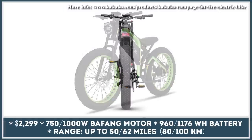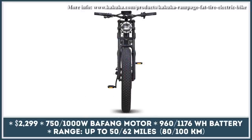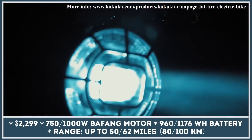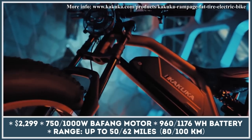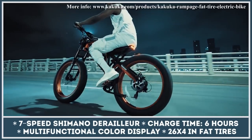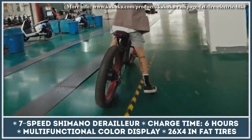KAKUKA is an emerging electric bike company that has developed a new fat-tire, full-suspension electric bicycle and is currently seeking funding to start the mass production process. Their Rampage bike is aimed at thrill-seekers who like to take an occasional trip down the muddy country road, where good grip and traction are important. This two-wheeler is offered in two power modifications and rolls on a set of 26 by 4-inch fat tires, featuring a full suspension system and a 7-speed gear system by Shimano. The base bike modification is equipped with a 750-watt motor and a 48-volt, 960-watt-hour battery pack suitable for 50 miles of continuous riding.